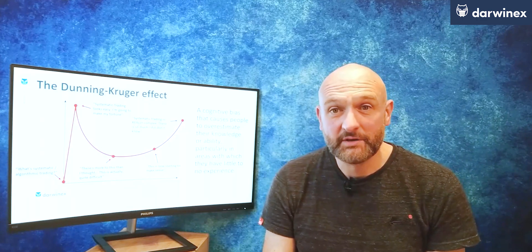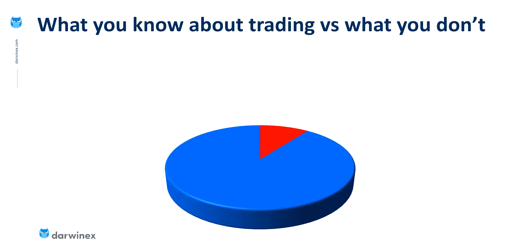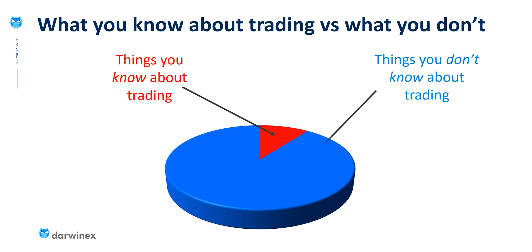And this brings me on to my second model. Here, the red segment of the pie chart represents all the things that this algo trader currently knows — think of this as their skillset, their knowledge, and their experience. And the blue segment represents all of those things that the trader knows exists but they have no knowledge or skills in. You could look at this as the learning plan for this particular trader.